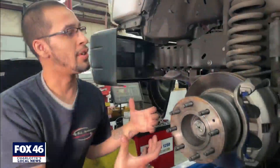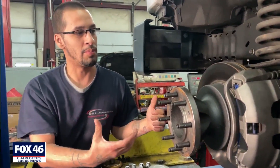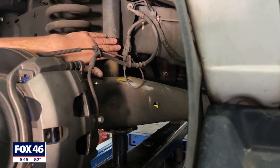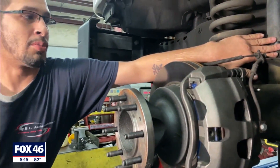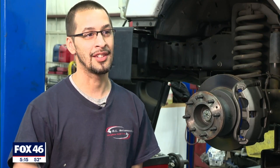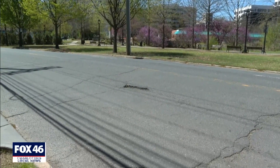In the worst case scenario, if you do hit a pothole, what would bend would be the control arm and sometimes the shock will bend. Christopher says the best thing you can do is take it slow — the best bet is to slow down, you reduce the impact. And CDOT has the same message for drivers.